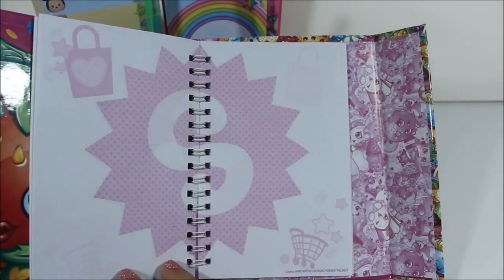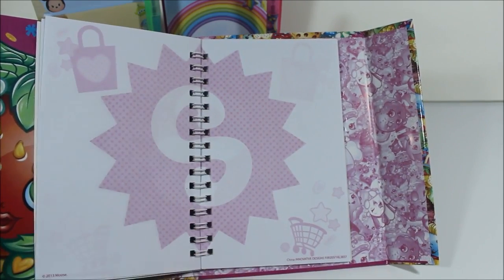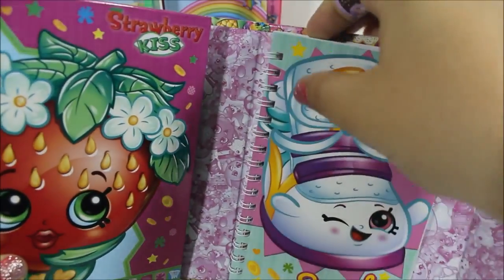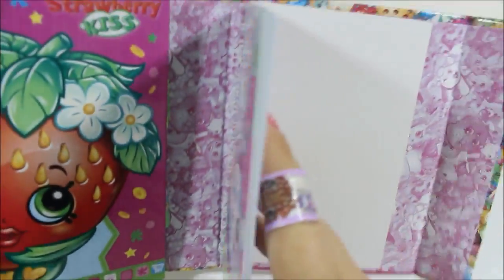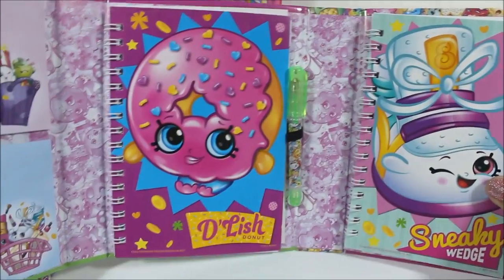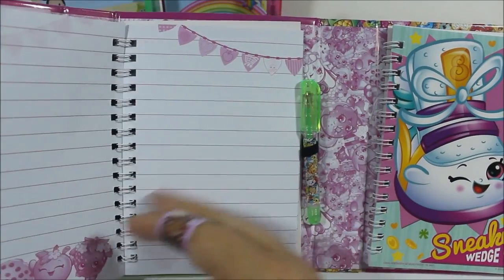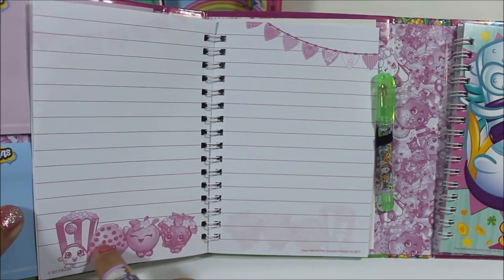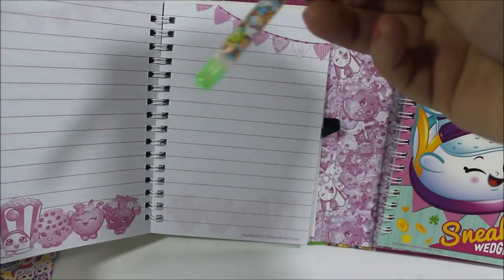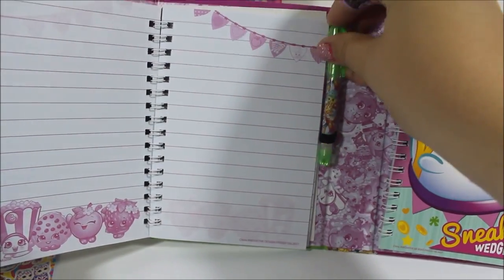It's actually got colored paper, and there's a big S for Shopkins, and a shopping basket and a shopping bag. That is too cute. So that's Sneaky Wedge. And let's see — does this come out? No, so this is glued in, so it stays in there. And then we have Delish Donut, and that has the little Shopkins banner. And this one's also glued in. Look at that — little characters. And it has a little pen that has little characters on it, which is delightful. For Delish Donut.